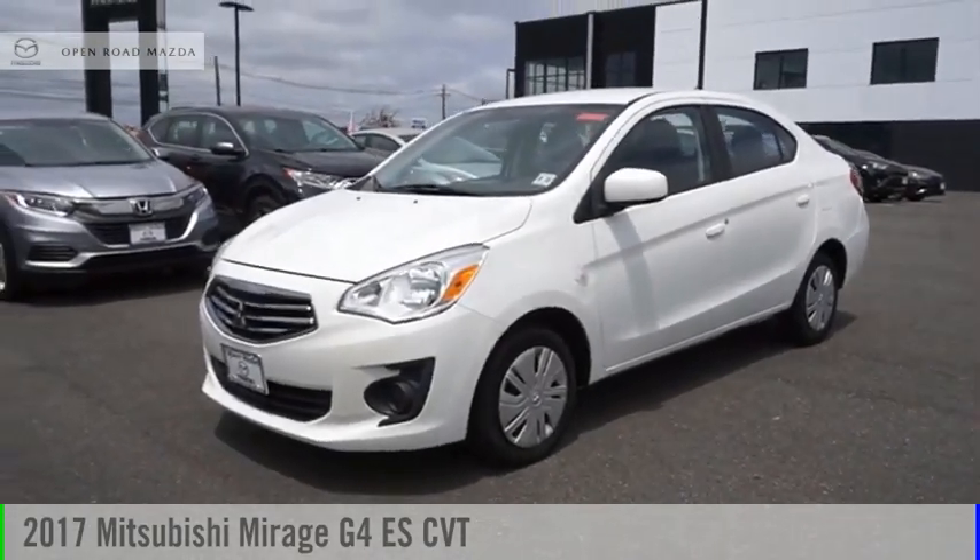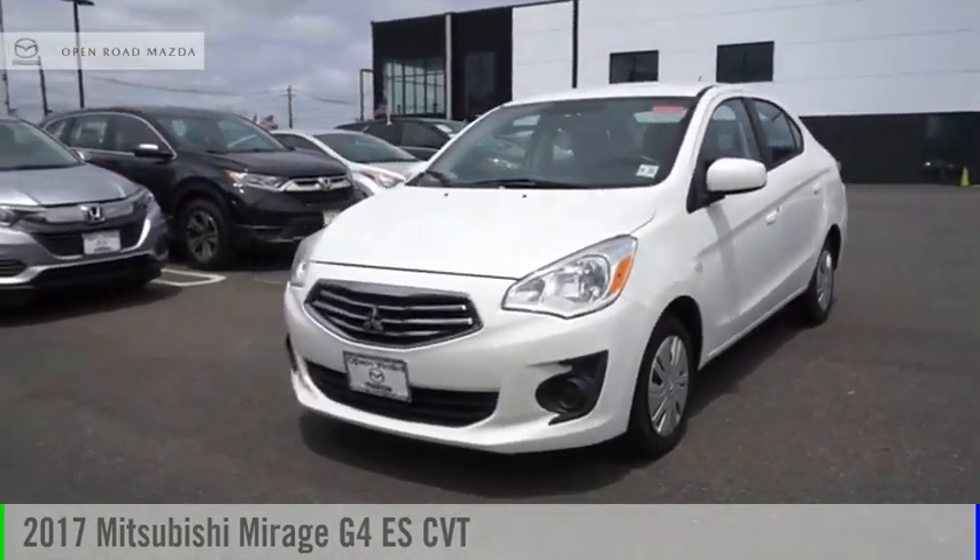Looking for the right vehicle? Check out the 2017 Mirage G4.